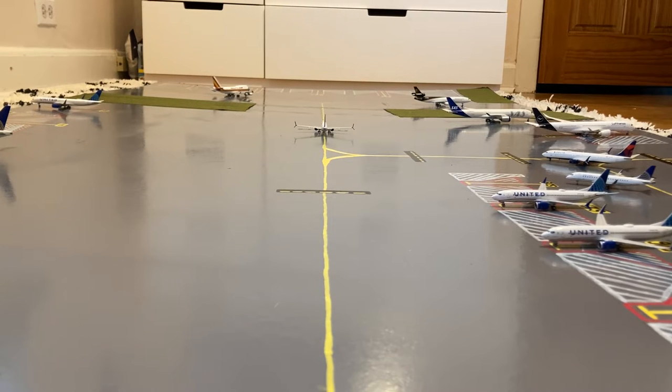What is up everybody, Garden State Aviation here back with another video. This is the 19th Newark Liberty International Airport update and with me today I have a special guest, Aviation.yyz. Without further ado, let's get started.